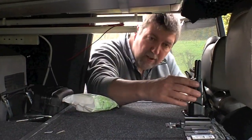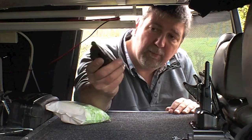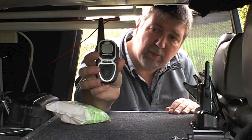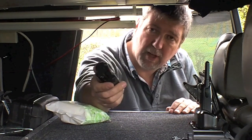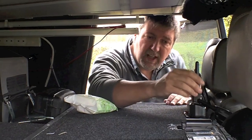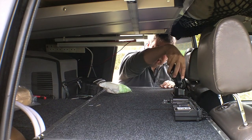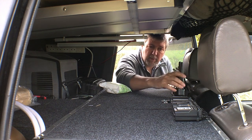Over here are the PMR radios. We use these exclusively when travelling with Atlas Overland — very powerful with very good range. These are just sitting here plugged into a charger, so constantly charging, with one in use all the time. Very easy to reach from either the driver's or passenger's seat.